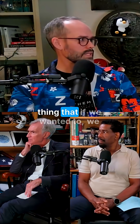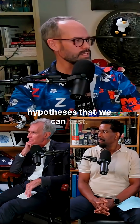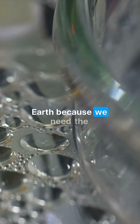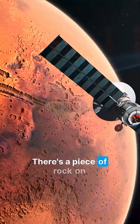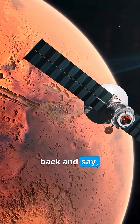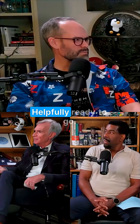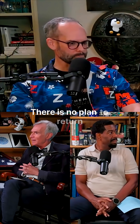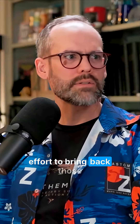We have a sample of this thing, and this paper puts forward a series of hypotheses that we can test. We have to do them here on Earth because we need the big expensive equipment. There's a piece of rock on Mars we could bring back — it's in a tube, ready to go. But the White House budget canceled the effort to bring back those samples.